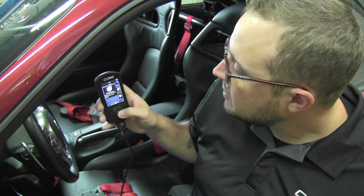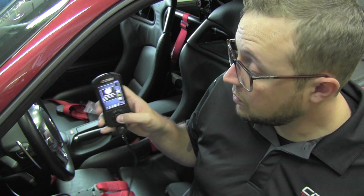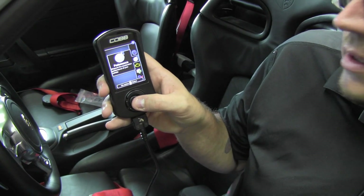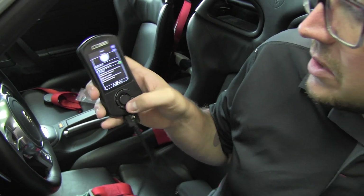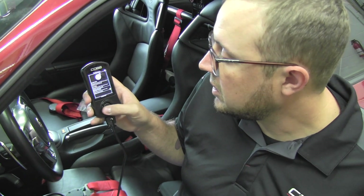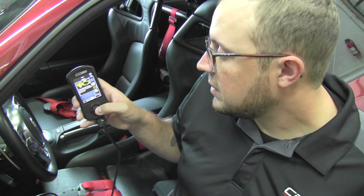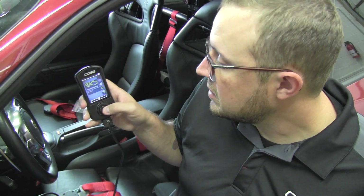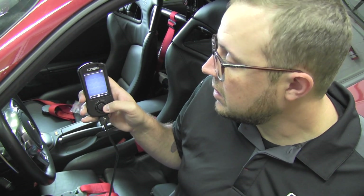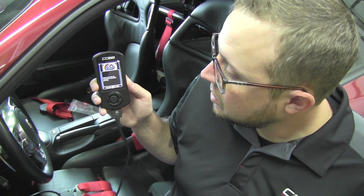If we go back, underneath gauges is performance. Performance does different tests of the car: zero to 60, quarter mile, and dynamometer, giving you a calculated wheel horsepower and torque. Troubleshooting gives you the ability to clear codes and read codes. If you wanted to reset your ECU, you can go in here and do that, and the Access Port will actually reset the ECU for you.